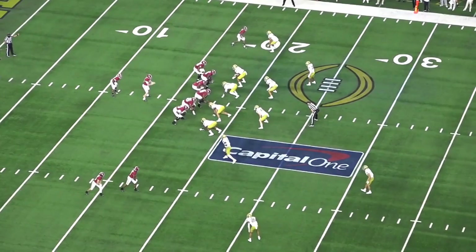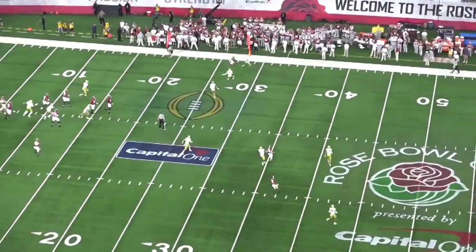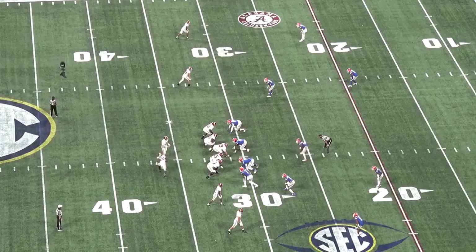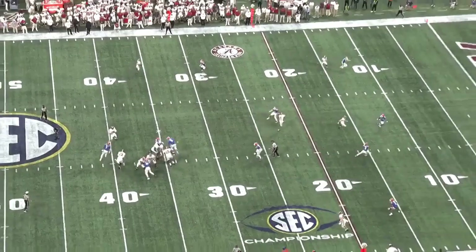You can see glimpses of those types of plays throughout his junior year, where he's throwing guys to grass or releasing the ball before his receivers have gotten out of their breaks. A great example of Jones' ability to read, diagnose, and then throw with anticipation is on this play against Florida.